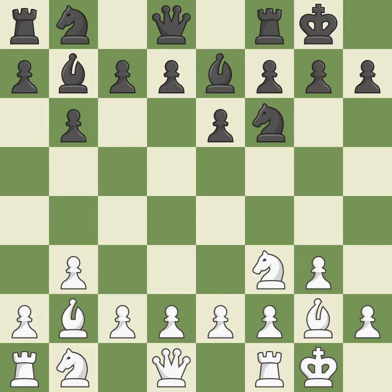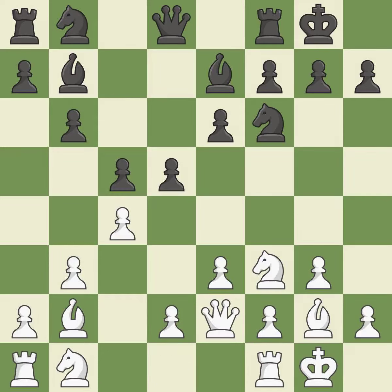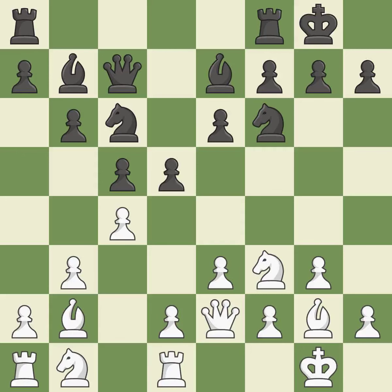Castling develops a rook while also moving the king to safety. Castling to the same side of the board as the opponent tends to lead to less sharp positions compared with opposite-side castling. This activates a queen by developing it off of its starting square, and a knight moves out of its beginning square and into the action. This connects the rooks, which helps them coordinate together in the future.